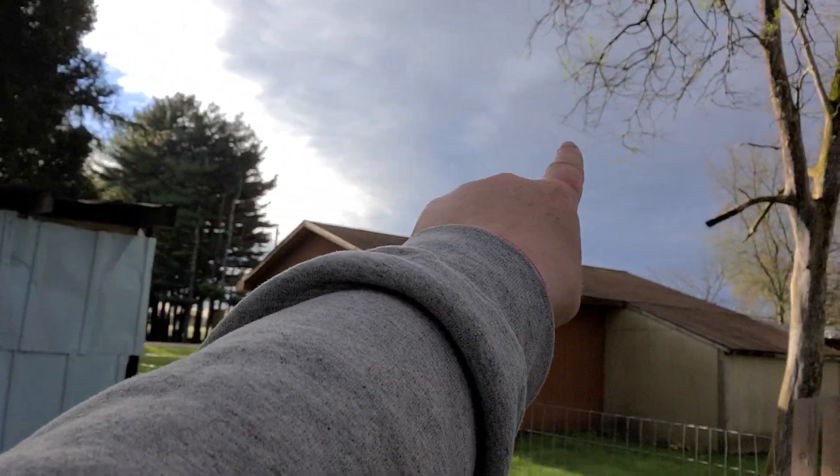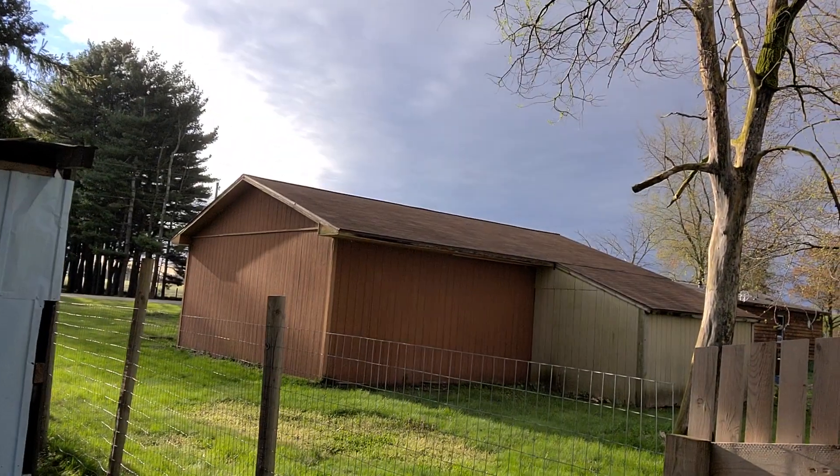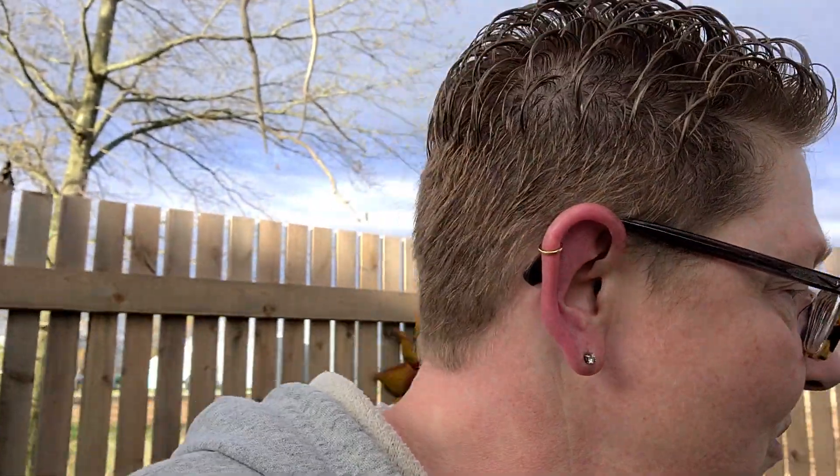Gosh, guys, I can't believe the sun came out — it's crazy! Look at the sky, see that dark line? There were storms; it rained all day for the past two days. I'm ready for some nicer weather, guys. We get one good day and then we get a bunch of bad days — so what do you do with that?